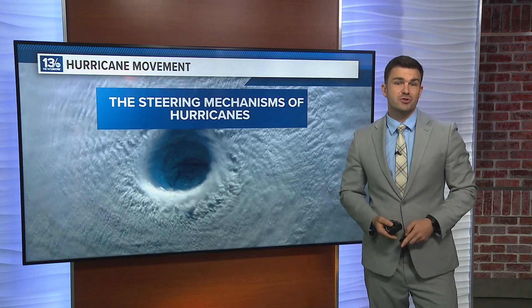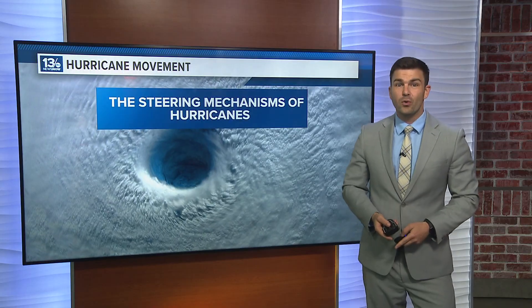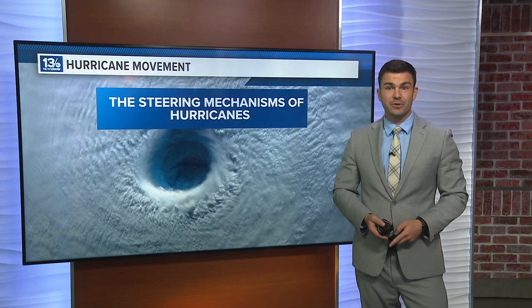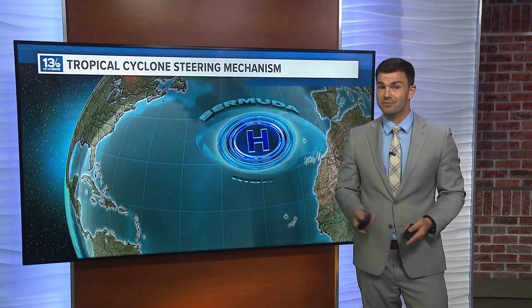Every year we see tropical systems churning through the Atlantic Ocean, either staying out to sea, heading towards the eastern seaboard, or into the Caribbean and the Gulf of Mexico. But what's actually causing these systems to move in one direction versus another?